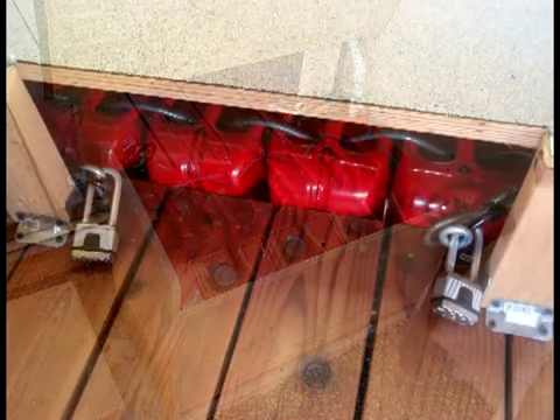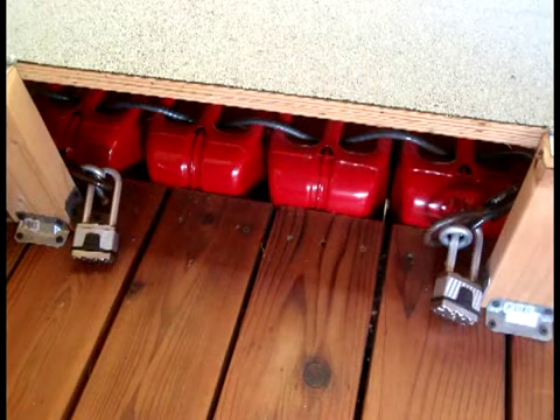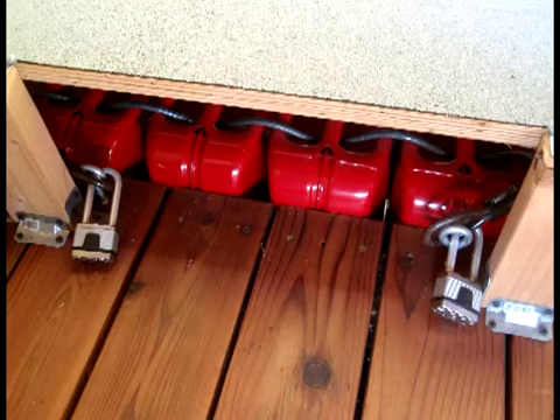Secure your emergency fuel source with a good lock and deal firmly with anyone who even thinks of stealing it. Enough said about that.